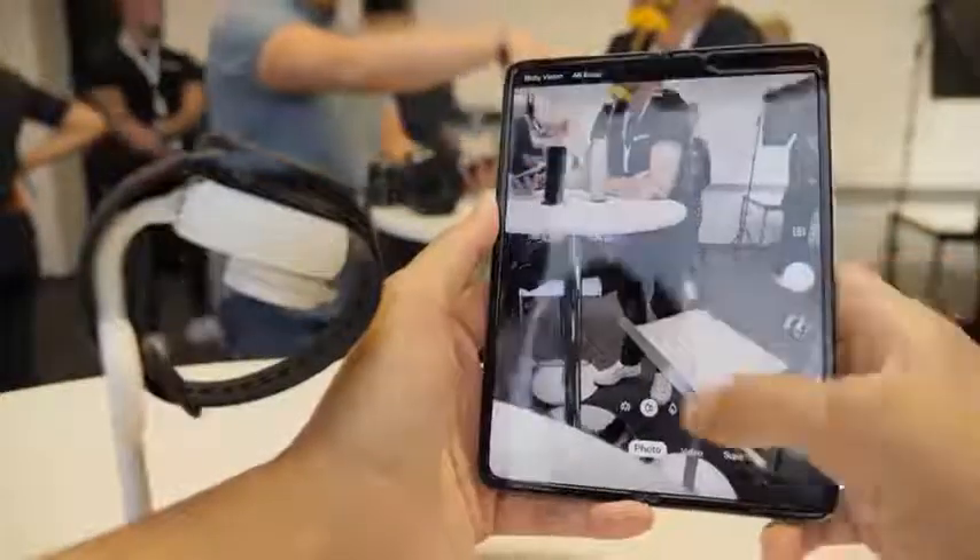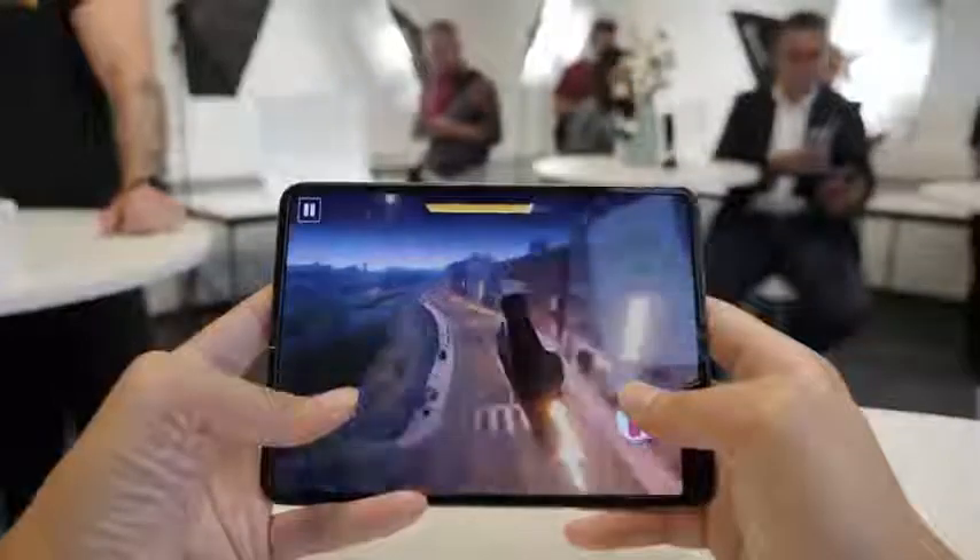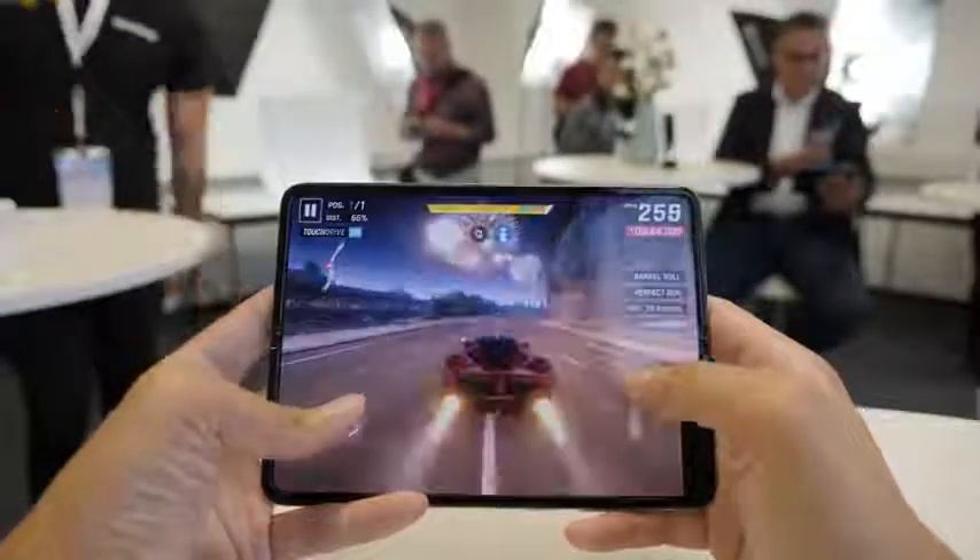I did a lot of videos on the original Fold — did some gaming videos, looked at functionality. I want to ask you guys what you would like to see on the Galaxy Fold once we get it in hand here.